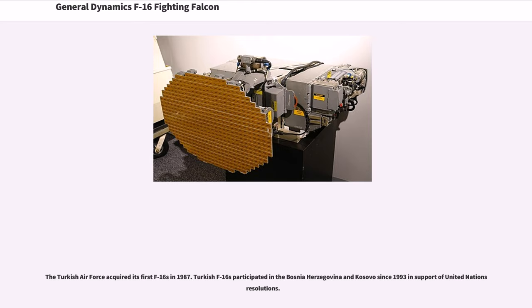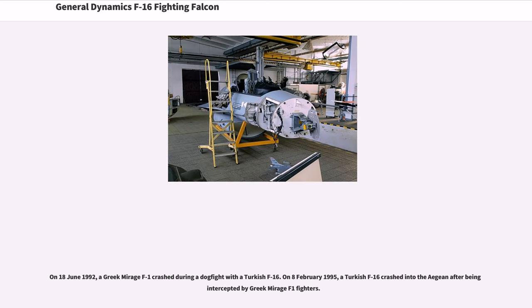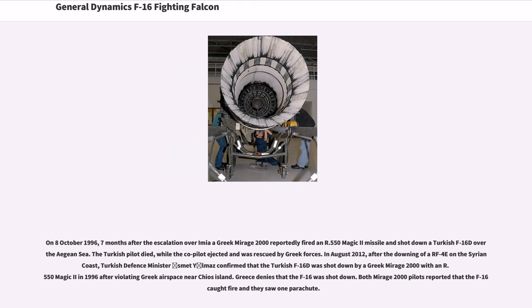The Turkish Air Force acquired its first F-16s in 1987. Turkish F-16s participated in Bosnia-Herzegovina and Kosovo since 1993 in support of UN resolutions. On June 18, 1992, a Greek Mirage F-1 crashed during a dogfight with a Turkish F-16. On October 8, 1996, a Greek Mirage 2000 reportedly fired an R.550 Magic II missile and shot down a Turkish F-16D over the Aegean. Turkey used F-16s extensively in conflict with separatist Kurds in Turkey and Iraq, launching its first cross-border raid on 16 December 2007, involving 50 fighters — the first time Turkey had mounted a night bombing operation on such a massive scale.